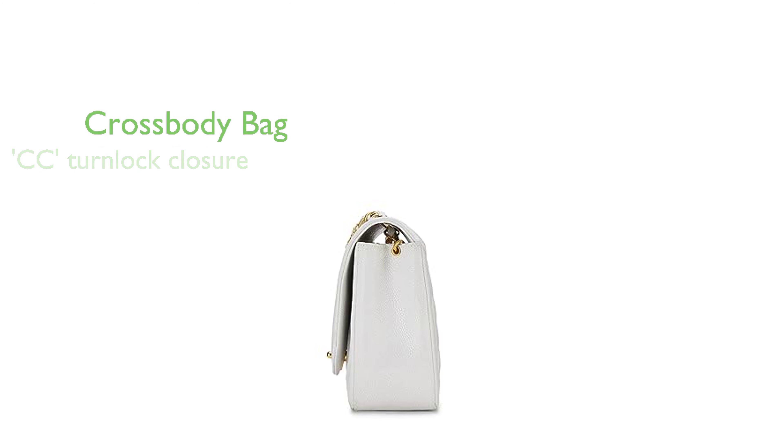This handbag falls under the category of cross-body bags in the clothing, shoes, and jewelry section, making it a perfect accessory for women who enjoy style and functionality.